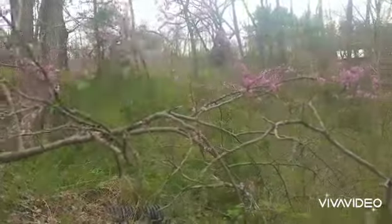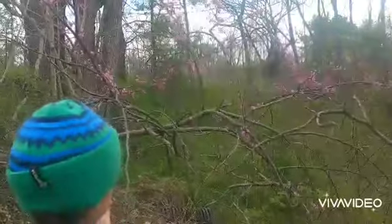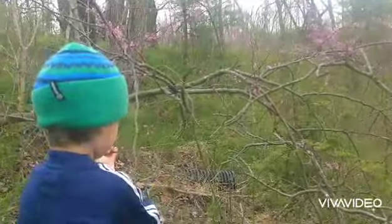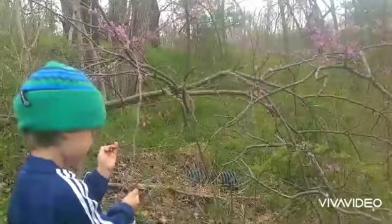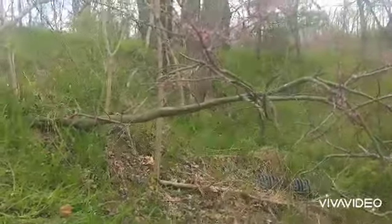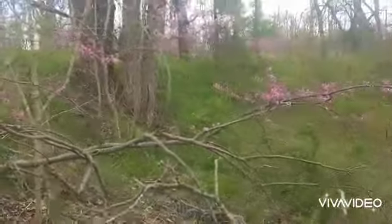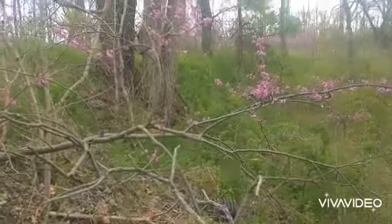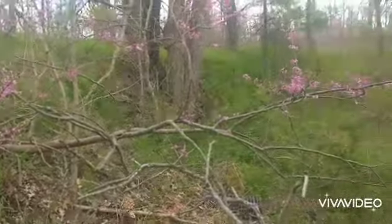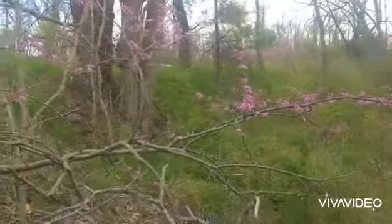Redbud's a non-nodulated legume. It maybe fixes a little bit of nitrogen, but it also has these bean-like seed pods in the late summer, and those can be harvested when they're young and tender and sautéed or eaten raw as well. So redbud's the first stop. You'll find these along the edge of the forest.